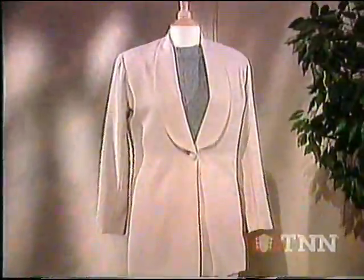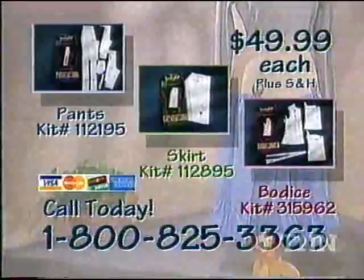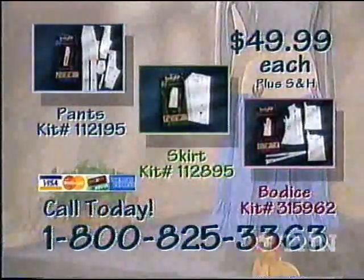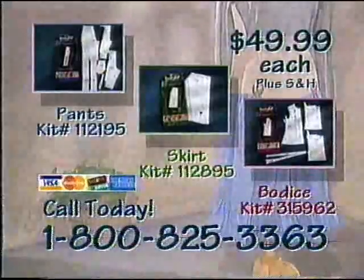Sewing has never been as creative, fun or easy. Imagine how good you'll look and feel wearing clothes of your own design and tailoring. A fashionable wardrobe that's both affordable and customized to fit can be yours when you call 1-800-825-3363 and order your BOMFIT patterners. That's 1-800-825-3363.